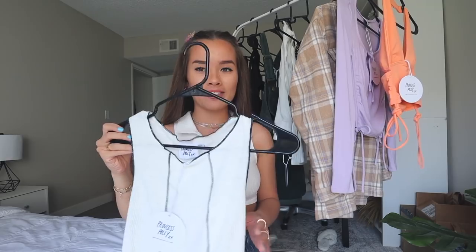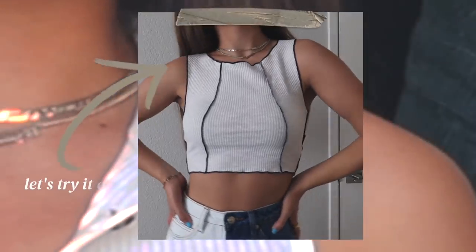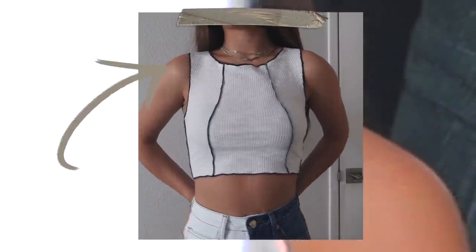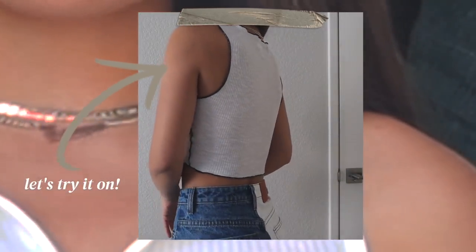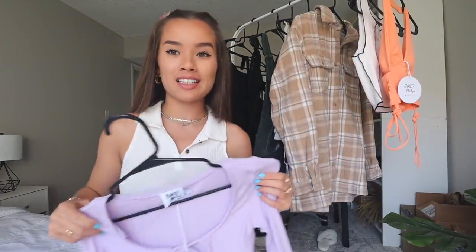The next shirt is this white and black one. I actually have this in the reverse — the black with white lines — and I wear it all the time. It is so comfortable and airy, just a really cute top with ribbed black detailing. I got this in a US 4. It's such a staple piece; I love the cut of it — very thin and comfortable.